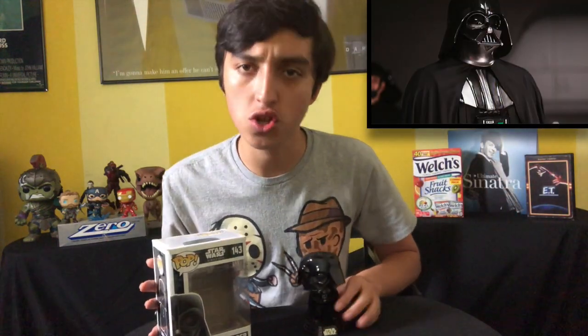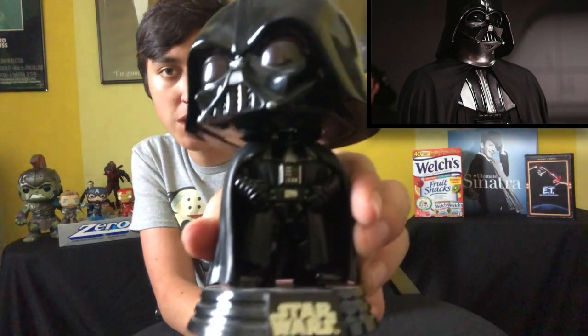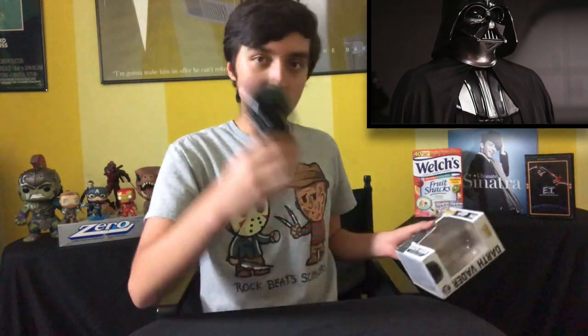Now we have Darth Vader from Star Wars: Rogue One, a Star Wars story. Looking mean like a machine — because he's more machine now than man, in the words of Obi-Wan Kenobi. And I don't have an Obi-Wan Kenobi pop — shame on me. But there's Darth Vader, looking snazzy.